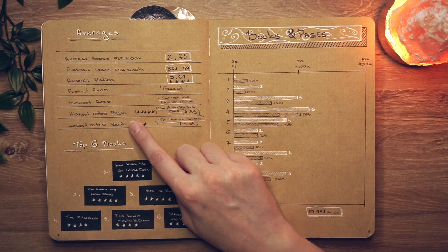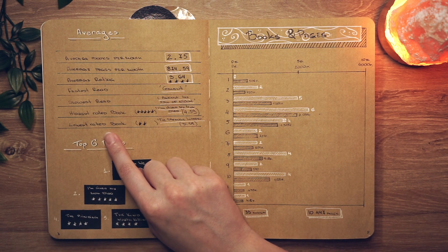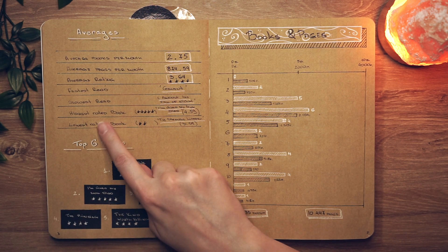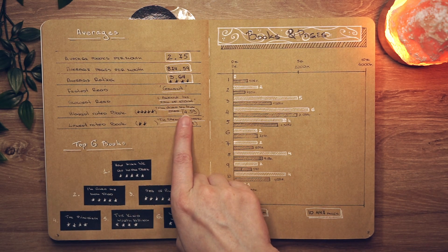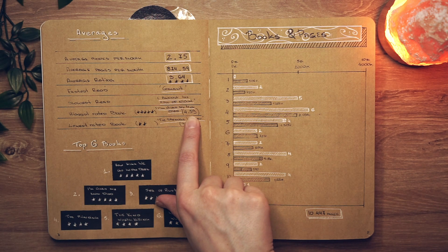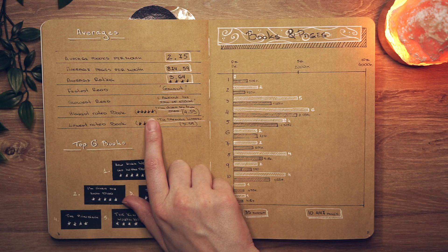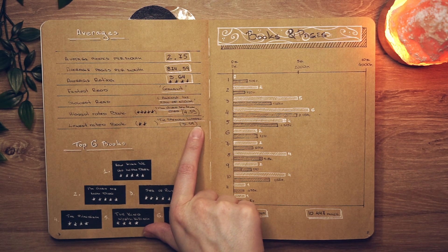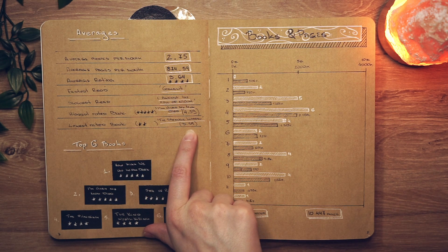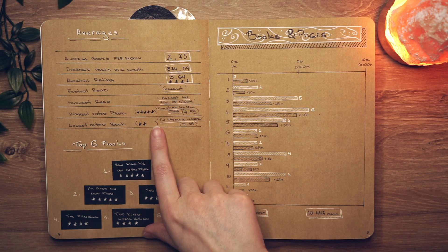For highest and lowest rated, I went with Goodreads ratings. The highest rated book I read this year was I'm Glad My Mom Died, with a Goodreads rating of 4.59 — I gave it five stars, which feels pretty accurate. The lowest rated was The Strange Library with a 3.39 on Goodreads; I barely gave it two stars. Again, pretty accurate.